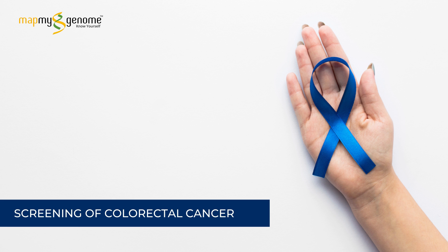Screening for colorectal cancer usually starts around the age of 50 years, typically every 5 to 10 years, and the testing includes colonoscopy and fecal occult study. Individuals with a very strong family history of cancer may get their colonoscopy done every 3 to 5 years.